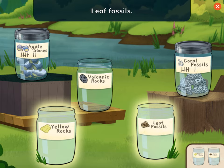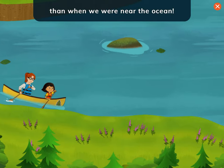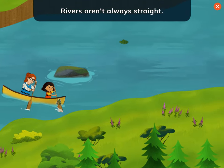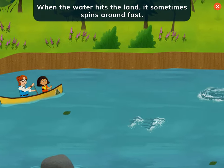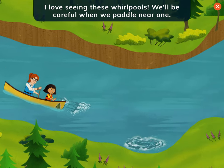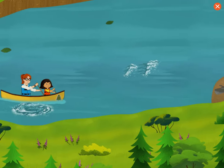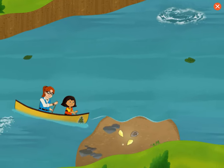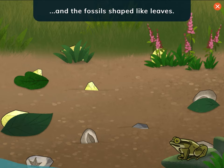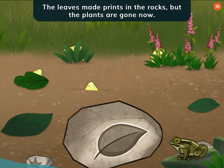Yellow rocks. Leaf fossils. Wow, I noticed that the plants are so much taller here than when we were near the ocean. Look at that water swirling around! Rivers aren't always straight — when water hits the land, it sometimes spins around fast. This is called a whirlpool. I love seeing these whirlpools; we'll be careful when we paddle near them. Collect all the rocks Nina needs. Tap the yellow rocks and the fossils shaped like leaves. The yellow rocks are that color because of all the minerals in them. Plant fossils! The leaves made prints in the rocks, but the plants are gone now.